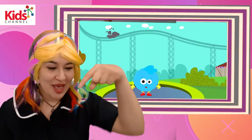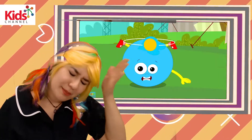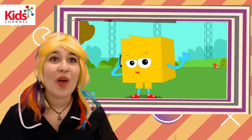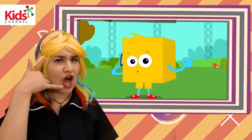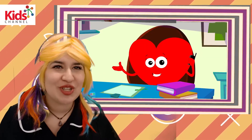One little shape jumping on the bed. Circle fell off and bumped his head. Square called the doctor and the doctor said: Put those shapes right to bed.